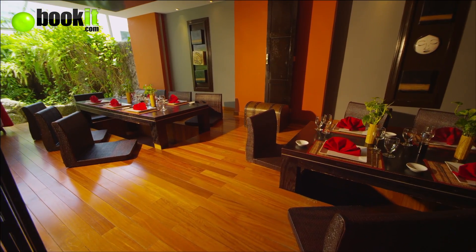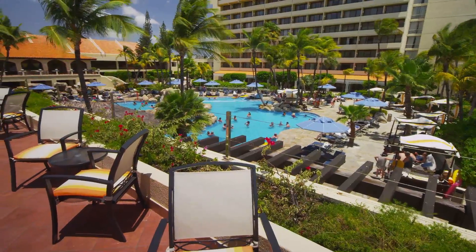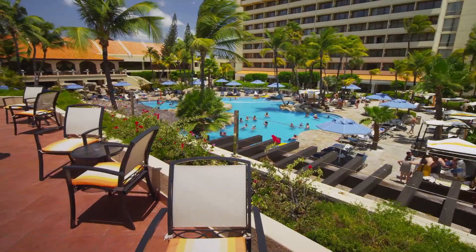The layout is very accommodating for everybody. They have the pool bar, they have the pool, and if you don't want to go to the pool, the ocean is right next door. Everything's right here — everything's right at your fingertips.